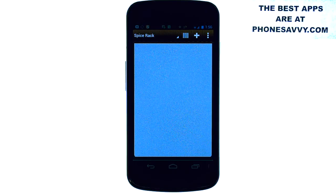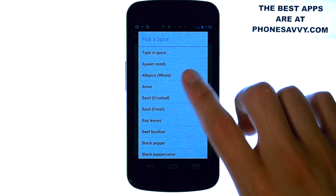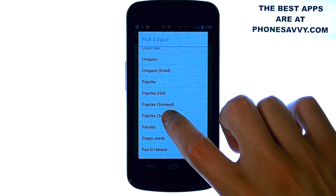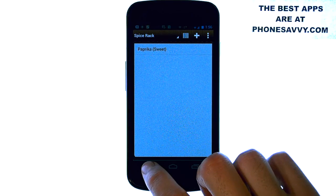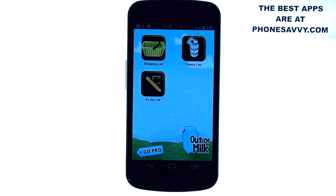Let's say we're out of paprika — we can go ahead and select this, and it will give us alphabetically all of the spices that we can get. So if we select paprika, now that is in our spice rack list and it will automatically sync with the other phones that have your username and password. Very cool application.